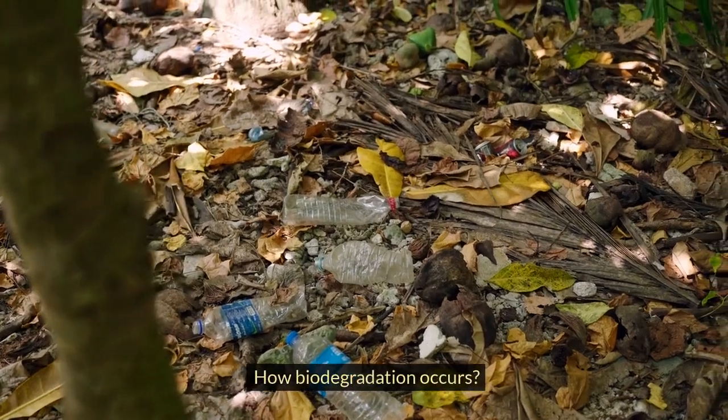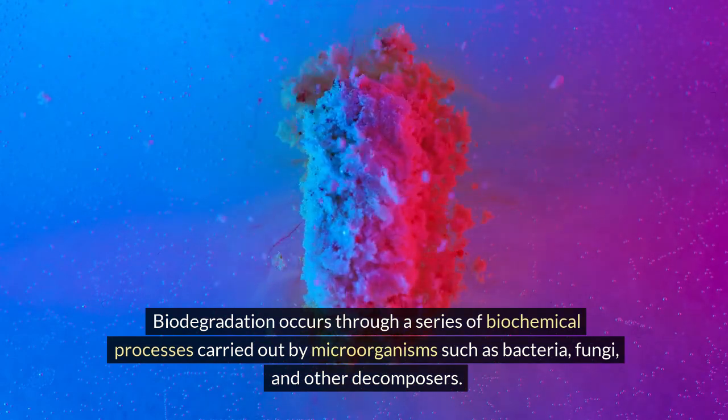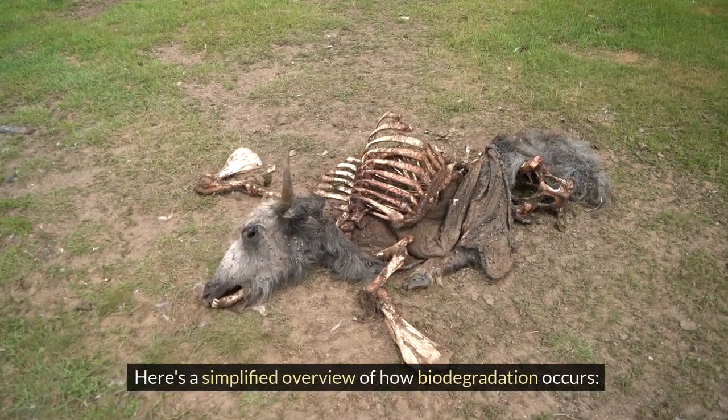How does biodegradation occur? Biodegradation occurs through a series of biochemical processes carried out by microorganisms such as bacteria, fungi, and other decomposers. Here's a simplified overview of how biodegradation occurs.